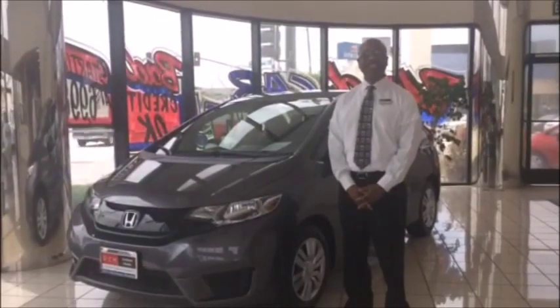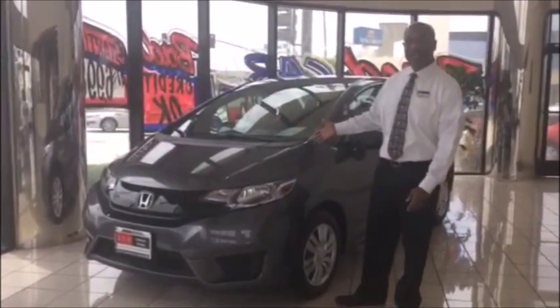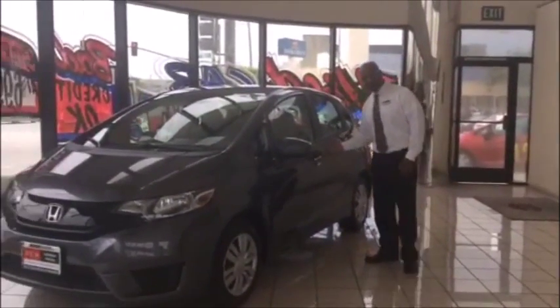Hi, I'm Victor, and welcome to DCH Honda in Gardena — delivering customer happiness is our goal. Today we're going to be taking a look at the 2015 Honda Fit, which is one of our most economical vehicles, as well as very spacious.